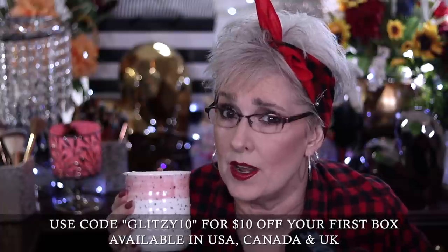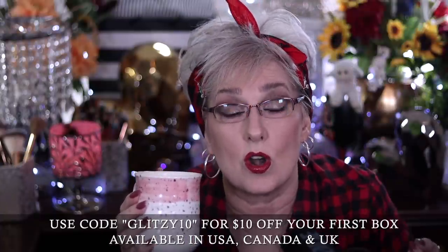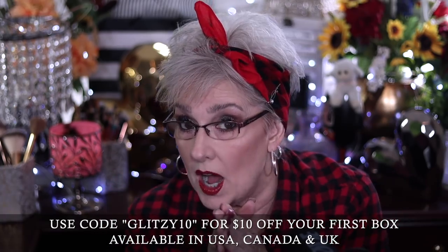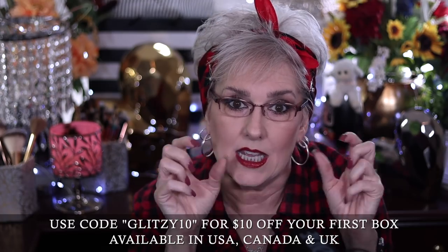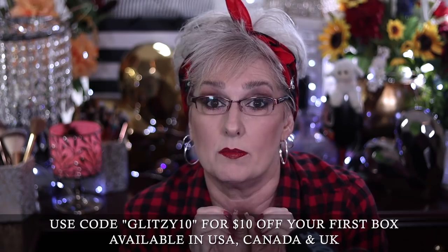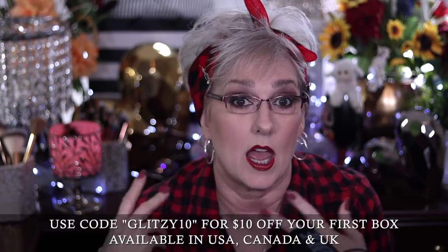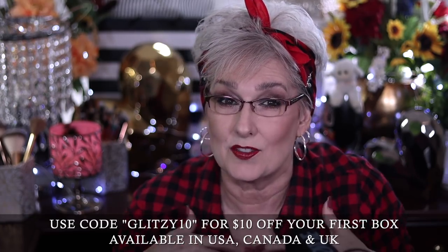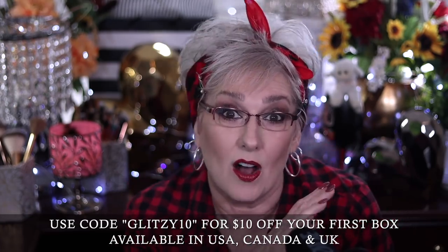What is FabFitFun? Well, if you're here you probably already know, but if not, let me tell you that it is a quarterly subscription box — which means four times a year you're going to get a box. What's in the box is full-size products, not little dinky trial sizes or deluxe sample sizes, in the categories of lifestyle, beauty, skincare, and wellness. It's a really great subscription box for a treat-yourself kind of thing. It's nice when we get a surprise box in the mail, and if you're like me, even if you picked out all your stuff you probably forgot what it was, so it's a surprise when it lands on your doorstep.